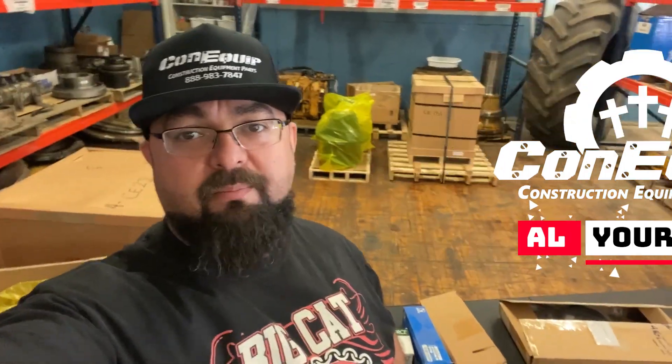Hey, this is Al, your pal at KindEquitParts here. Today I'm here to talk to you about diesel engines. Diesel engines, they're touchy, right? They're a little finicky. They have to be warmed up to work well.